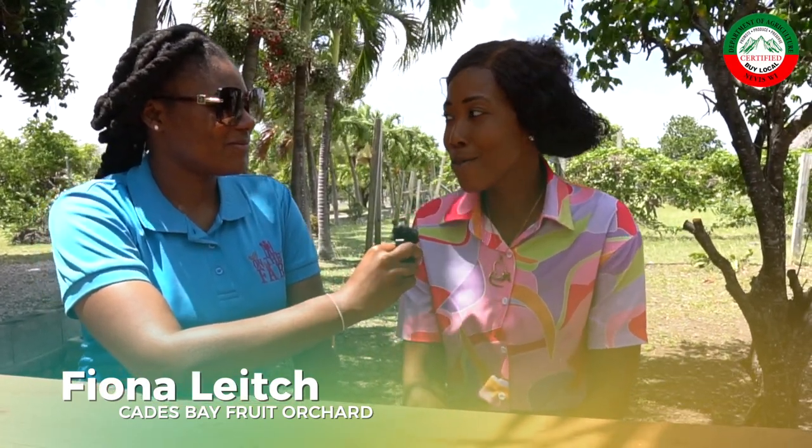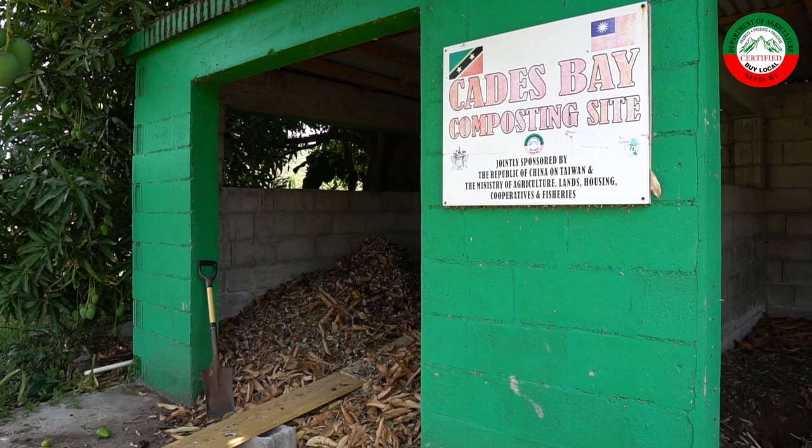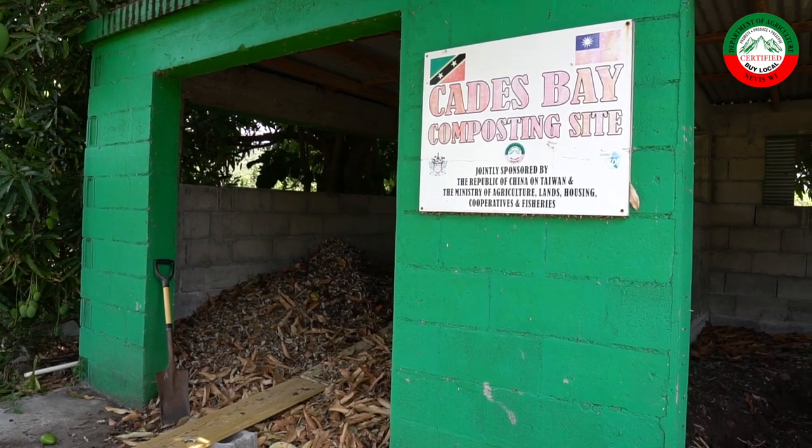We're at the Kades Bay Fruit Orchard and I have with me Miss Fiona, who is going to tell us what is expected for the technical demo booth at the AgriExpo from Kades Bay. My name is Fiona and at the open day we will be demonstrating how to make compost at your very own home. Compost is one of the best and the cheapest fertilizers you can ever find — and it's organic.